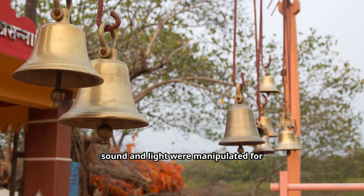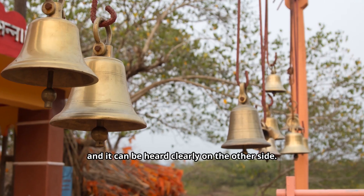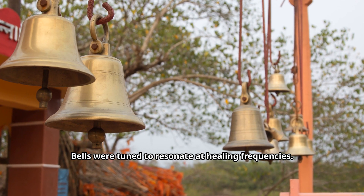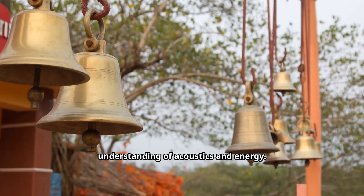Inside temples, sound and light were manipulated for profound purposes. Whisper in one corner of a mandapa and it can be heard clearly on the other side. Bells were tuned to resonate at healing frequencies. These were not coincidences — they were conscious scientific designs rooted in a deep understanding of acoustics and energy.